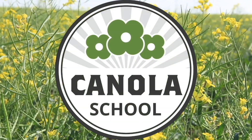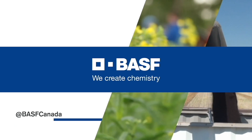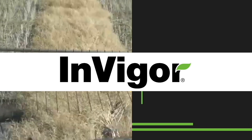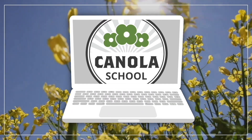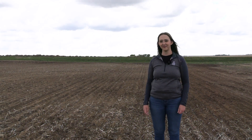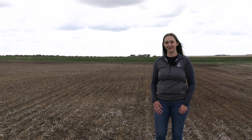The Canola School on realagriculture.com is brought to you by BSF Canada and Invigor Hybrid Canola. Cara Oostraffs here with realagriculture.com, and I have here with me Marissa Robitaille-Baylog who is with the Canola Council of Canada.